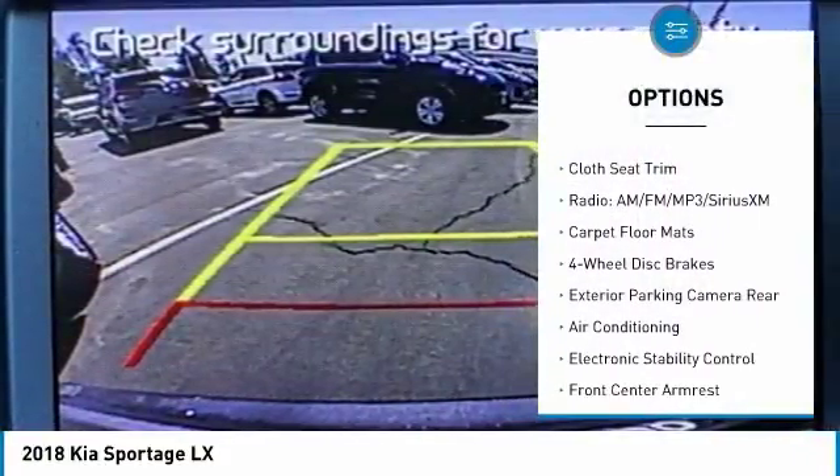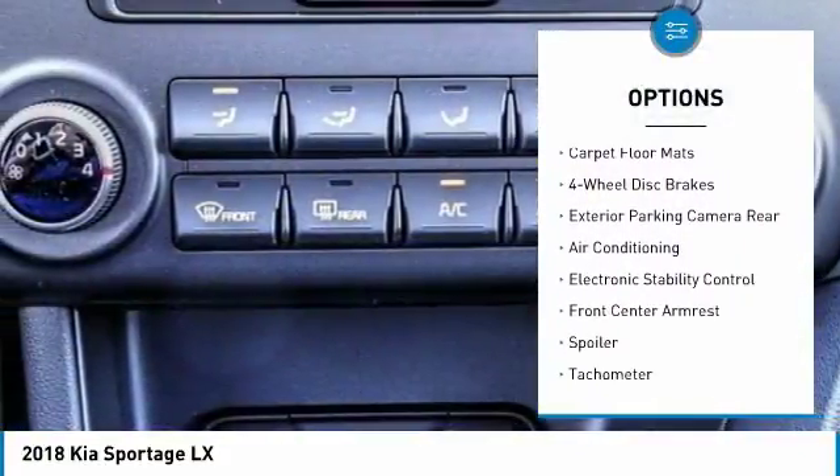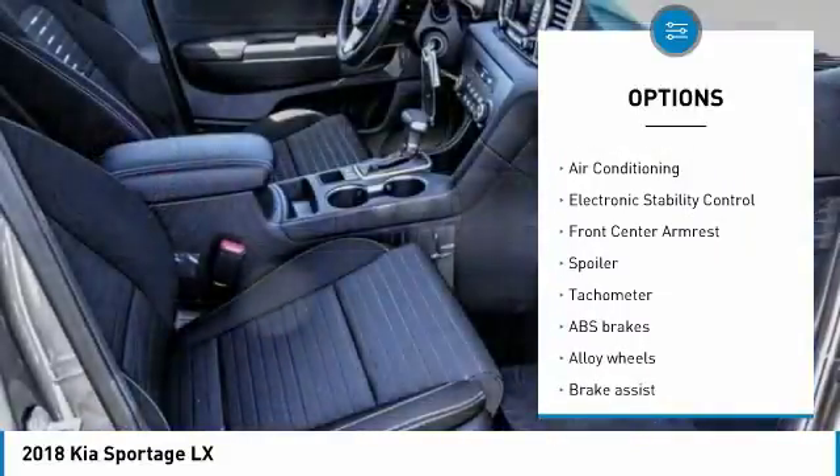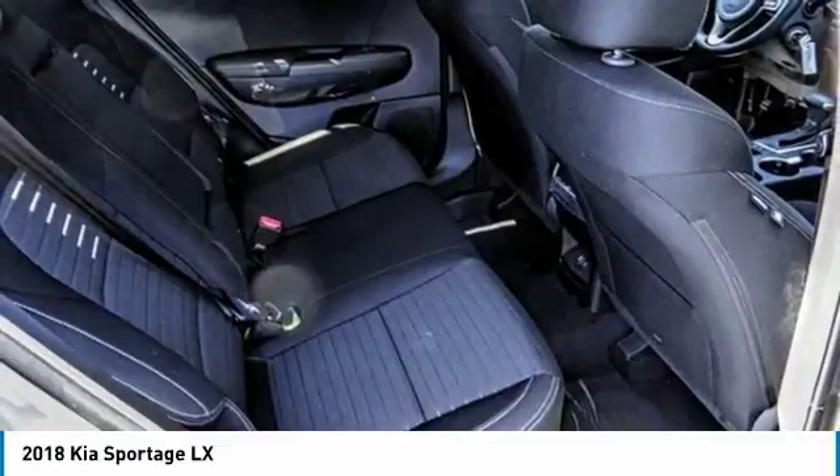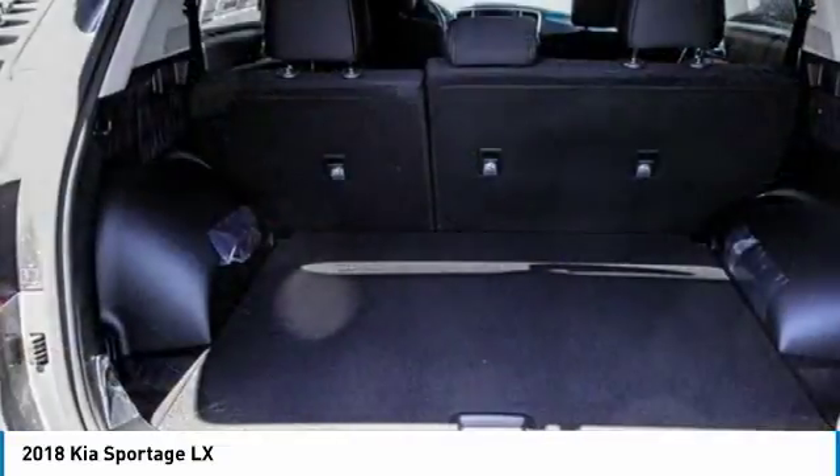Traction control, dual airbags, air conditioning, alloy wheels, power steering, four-wheel disc brakes, electronic stability control, security system, trip computer, power windows.